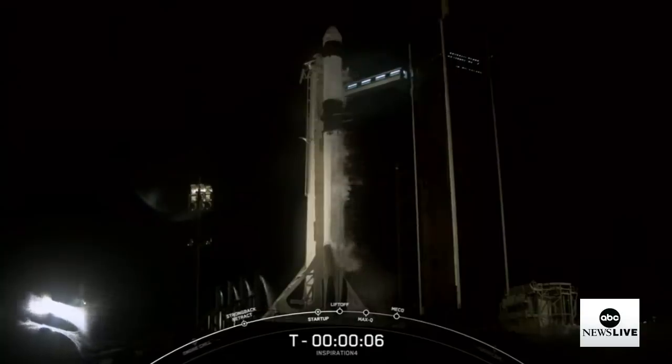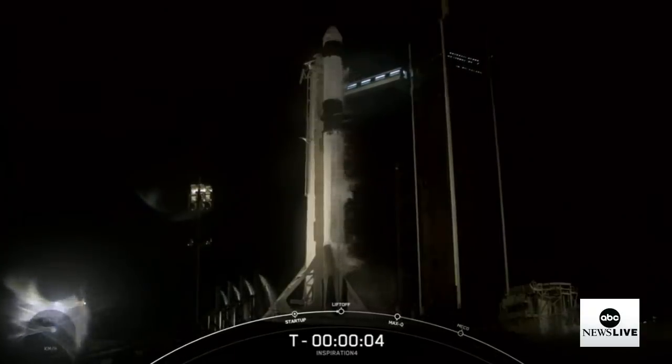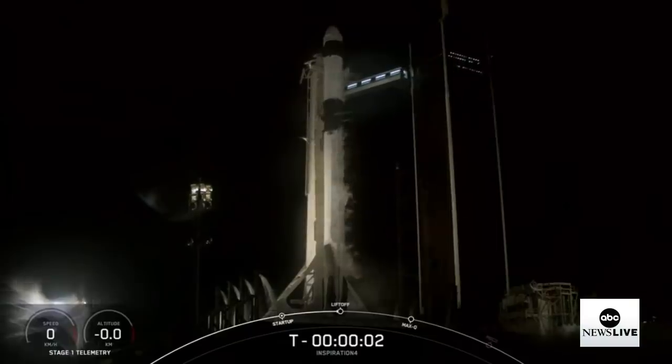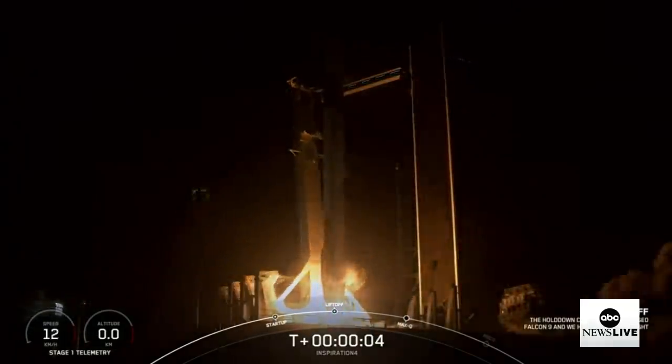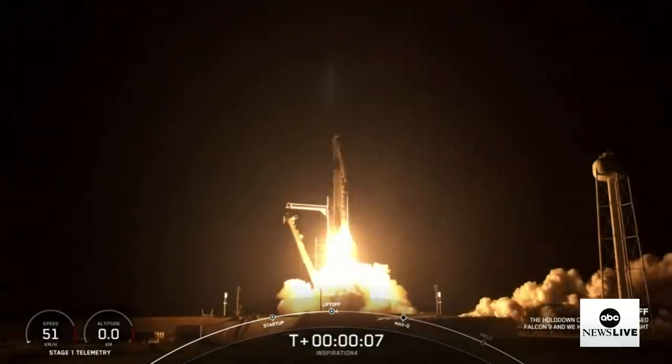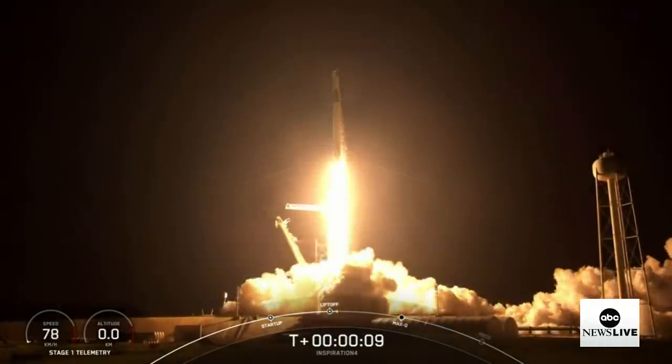A 200-foot-tall SpaceX rocket is about to blast them into space, past the speed of sound. Here we go. 3, 2, 1. Ignition. And liftoff. Go Dragon. Go Falcon. Godspeed, Inspiration4.